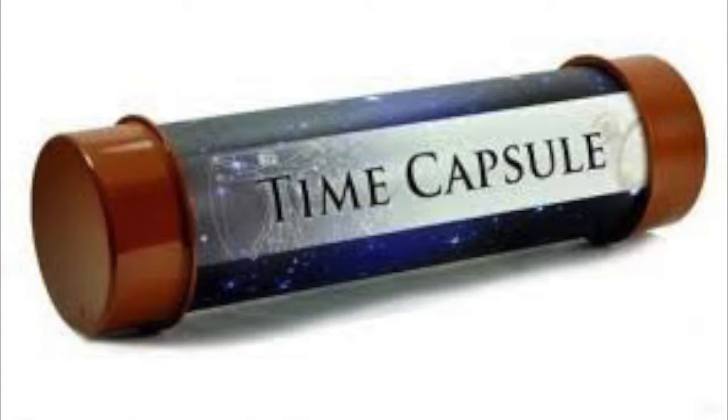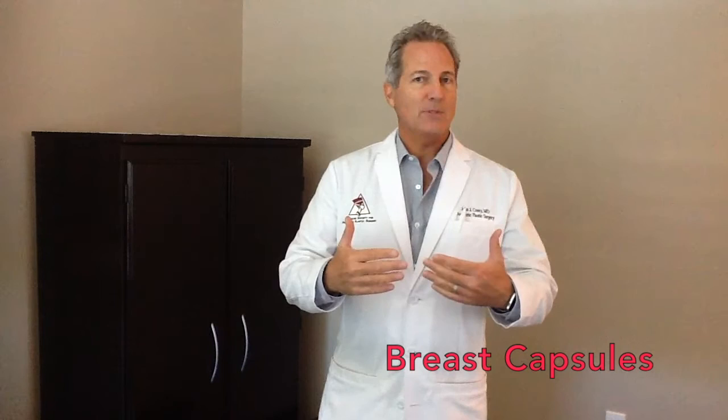Today we're talking about capsules — not time capsules, not space capsules, not medicine capsules. We're talking about breast capsules. Capsules form around breast implants. It's your body's reaction to something it knows is foreign. It's not that it thinks it's toxic — it just knows that it's not you. It forms around a pacemaker under your skin or a sliver in your finger, but it forms around breast implants and it's your own tissue.